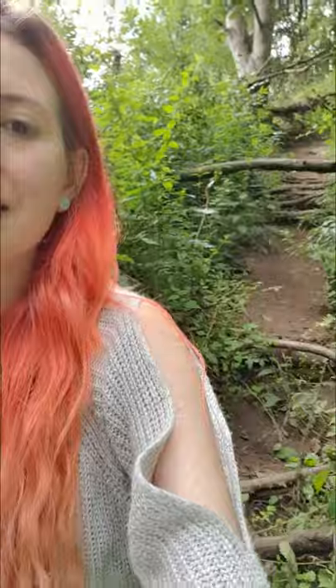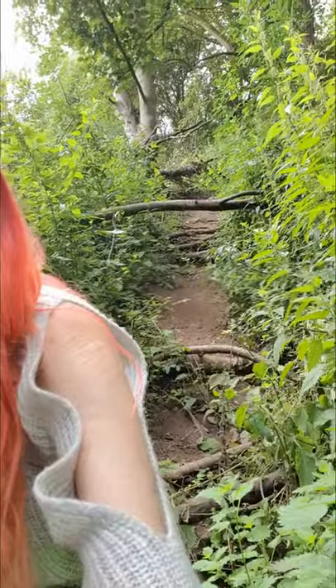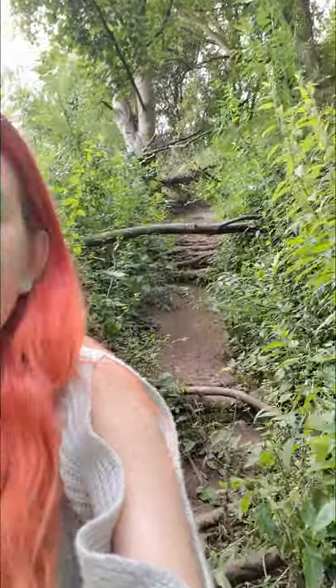Hi guys, so today we are on the hunt for Mapperley Tunnel in Nottingham and we've just overcome the first hurdle, which is coming down this steep banking. I can't show how steep it is on camera but it's very steep, so I'm just going to go ahead and see if we can get up to the tunnel which is just in front of us.